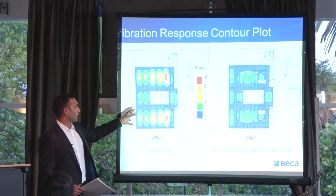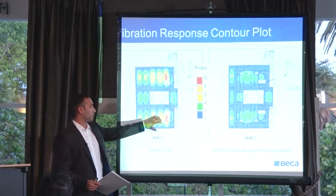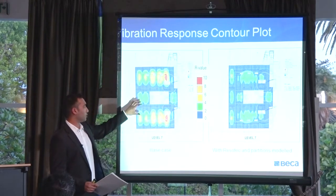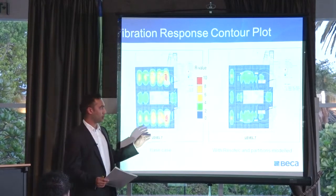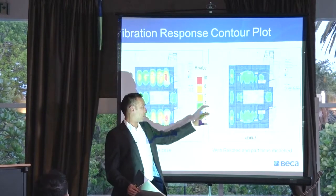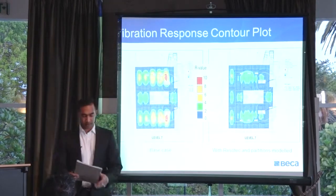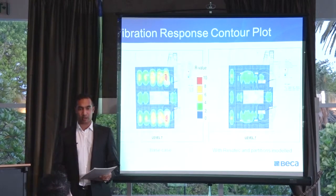This here is a floor plan showing the sensitivity of the floor. Red is obviously not too good — we're trying to get as much green and blue as possible. That's the floor plan with no treatment. Once we applied our treatment, we came up with a floor plan that has a lot of green and blue in it. From this information, we were able to set design criteria to manage the client's expectations.